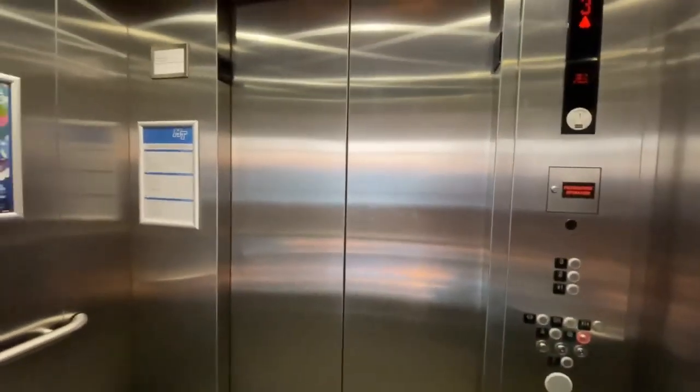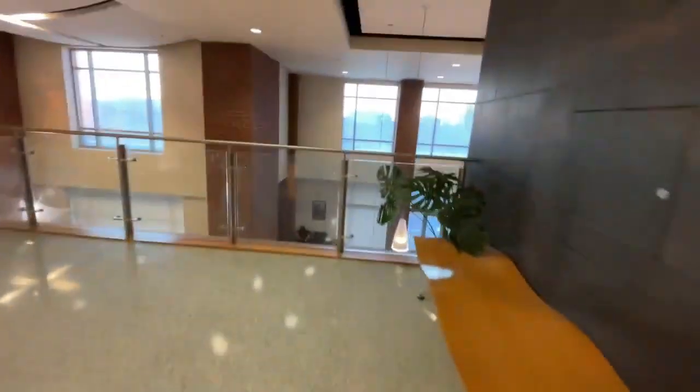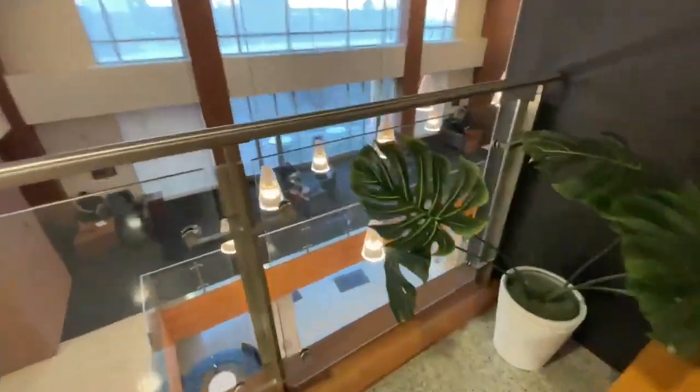There's Carter-Finley Stadium over there. Here we are at the top floor — get a little view up here. Here's the atrium and that little thing right there. Some vending machines.